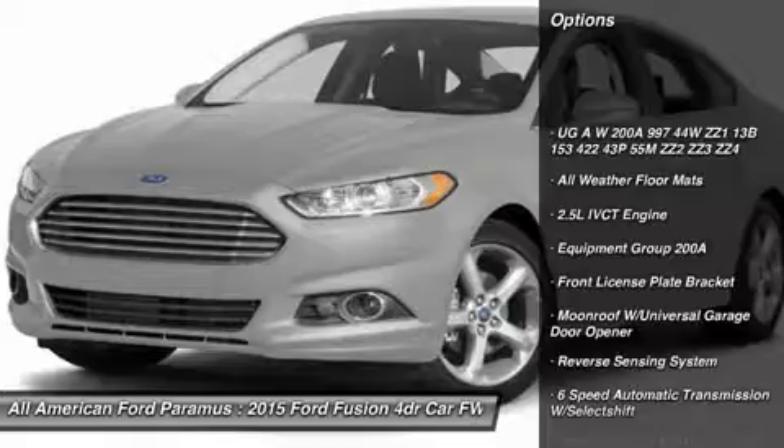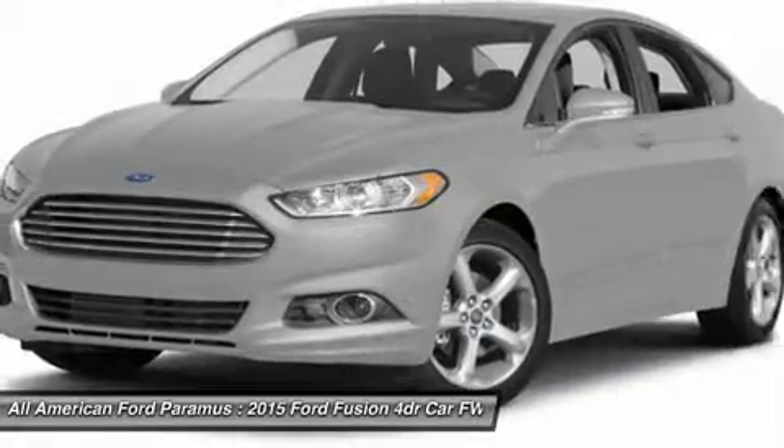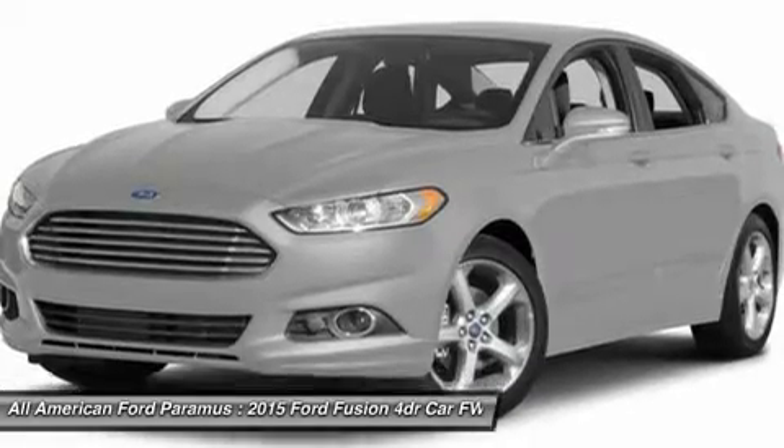Anti-lock braking system, steering wheel audio controls, air conditioning, adjustable steering wheel, HomeLink garage door opener, power steering, floor mats, cruise control, keyless entry, four-wheel disc brakes.